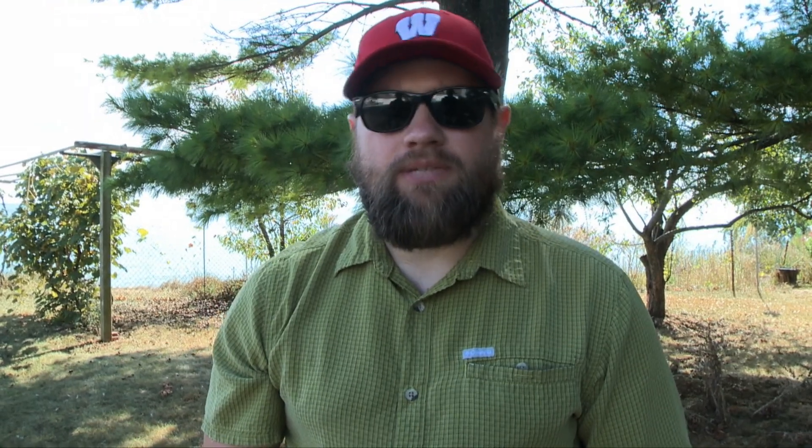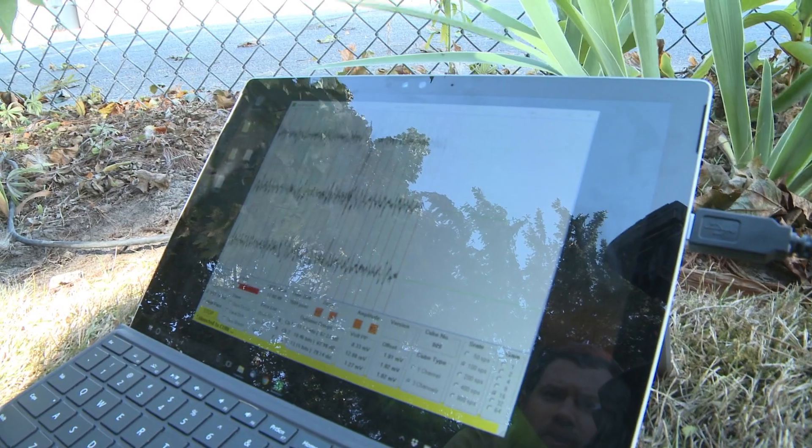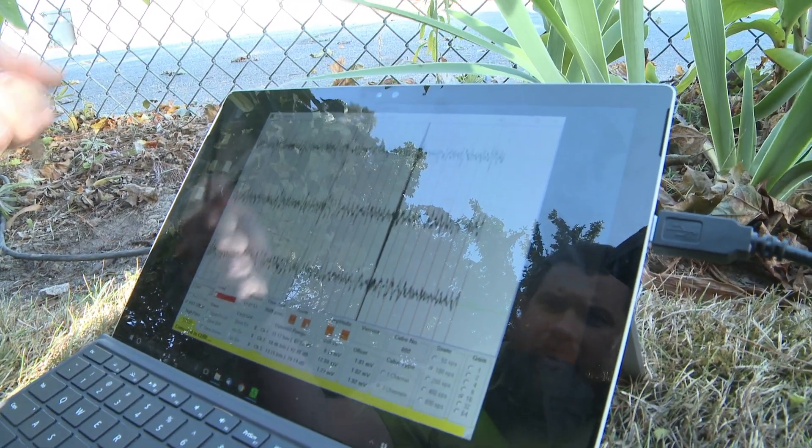We're going to put out two seismometers here, spaced about 50 meters apart. The point of them is to listen to the noise that occurs between the seismometers so we can figure out how deep the water table is. We can then correlate the data from the seismometers to the data from the badgers to listen to when landslides actually occur and see what their seismic signal is.